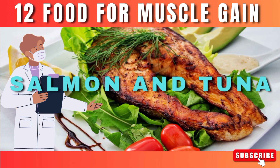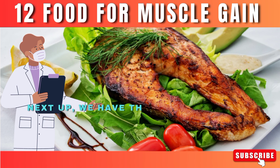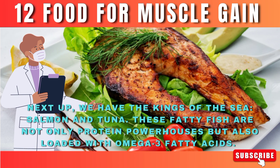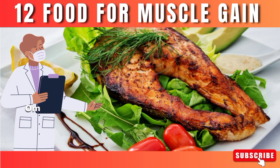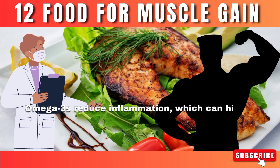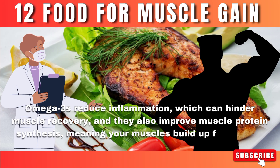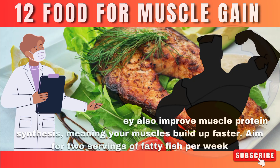Number 2: Salmon and tuna. Next up, we have the kings of the sea — salmon and tuna. These fatty fish are not only protein powerhouses, but also loaded with omega-3 fatty acids. Omega-3s reduce inflammation, which can hinder muscle recovery, and they also improve muscle protein synthesis, meaning your muscles build up faster. Aim for two servings of fatty fish per week.